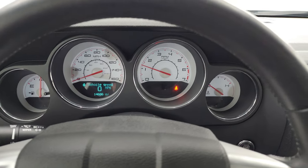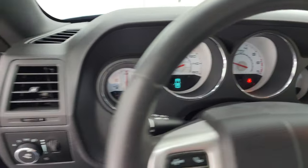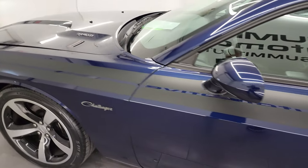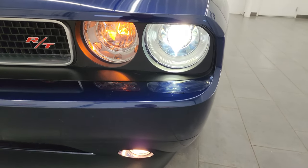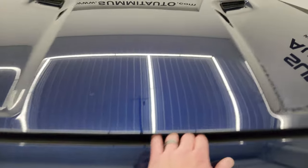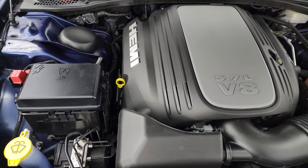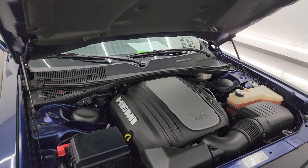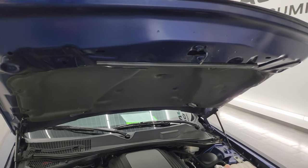Starts right up — no check engine lights or anything like that. This one does have the HIDs. Those HID headlamps are very bright. You can get the factory fog lights on there as well. Under the hood, we have the 5.7 liter V8 Hemi engine — 375 horsepower. Very clean, runs very smooth. This car has been fully safetied and inspected by our service shop, has a fresh oil and filter change, all the fluids have been checked and topped off, and this car is 100% ready to go.